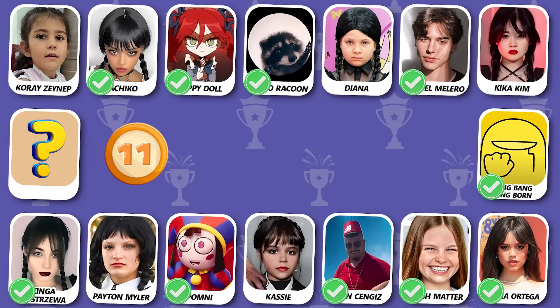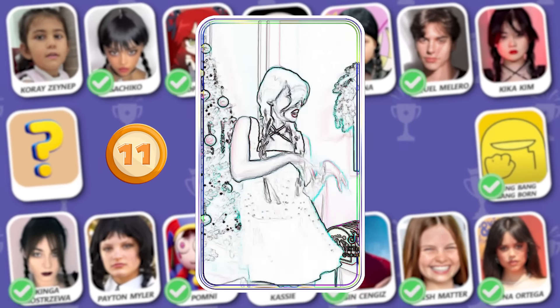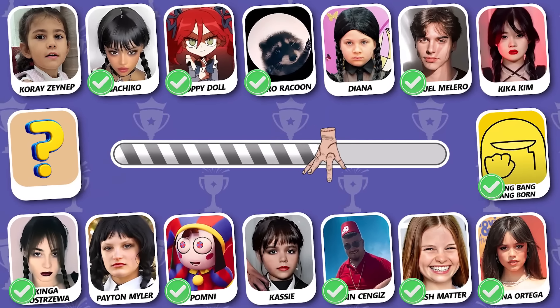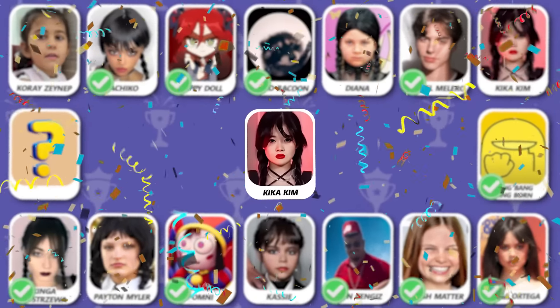Number 11! Do you see who is dancing? True answer is Kika Kim!